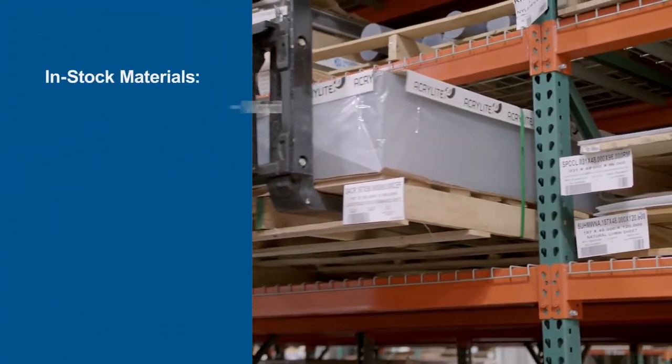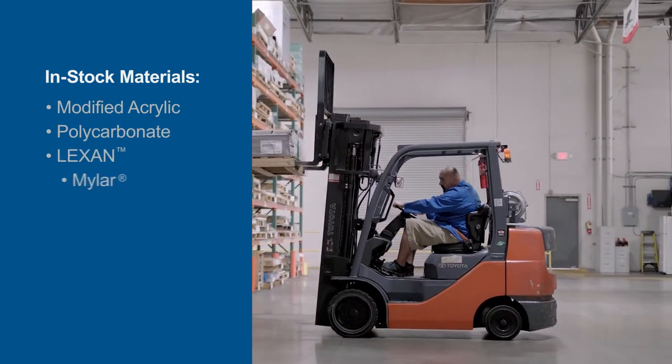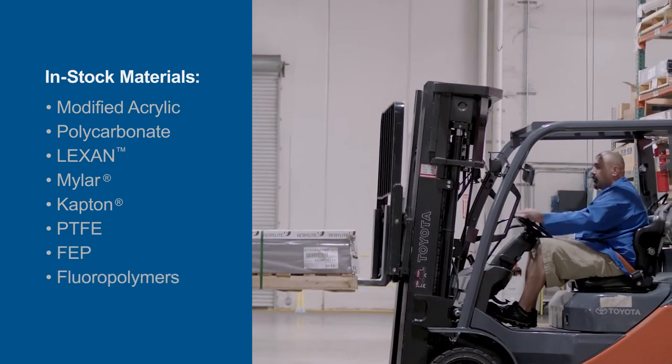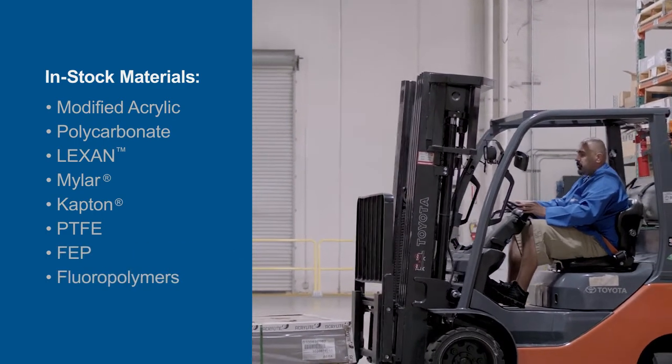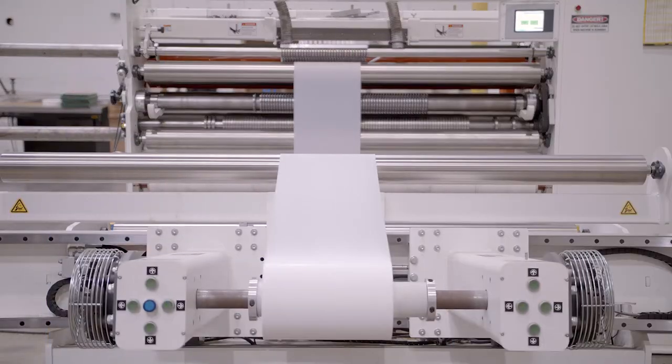That's why we stock a wide variety of material including modified acrylic, polycarbonate, Lexan, Mylar, Kapton, PTFE, FEP, and a range of other fluoropolymers. You can be sure we'll have what you need when you need it.